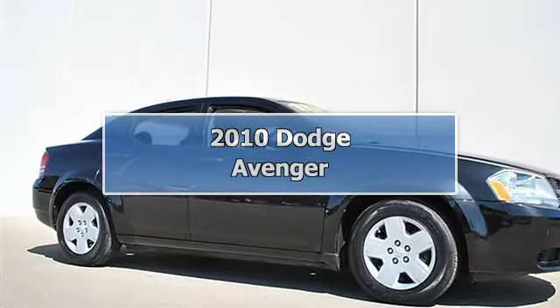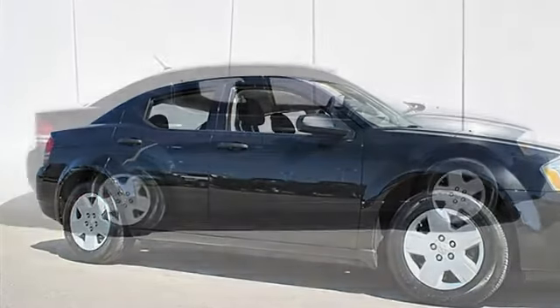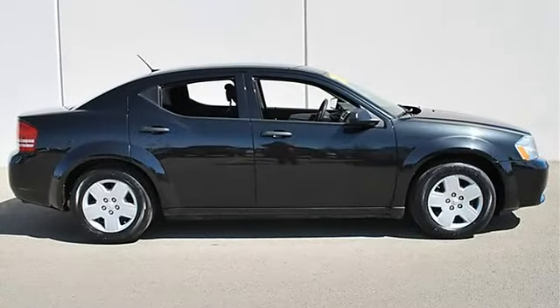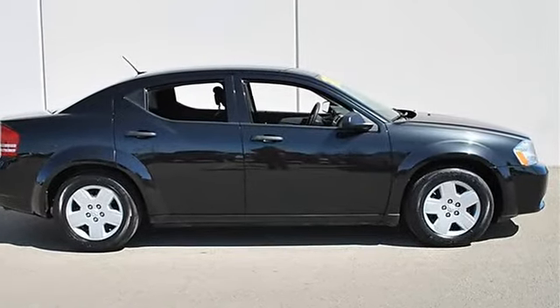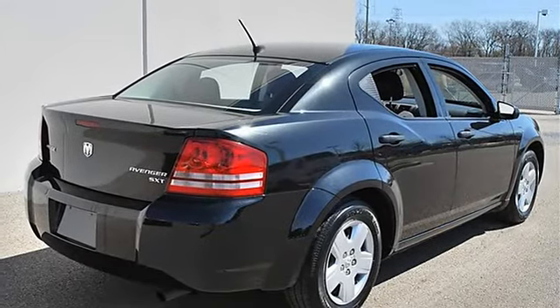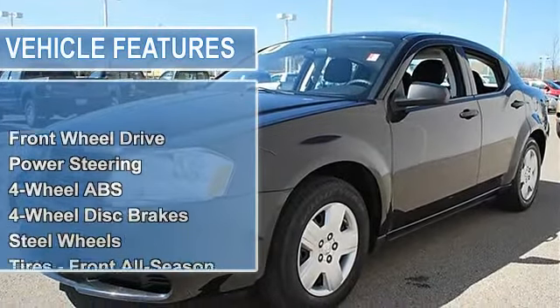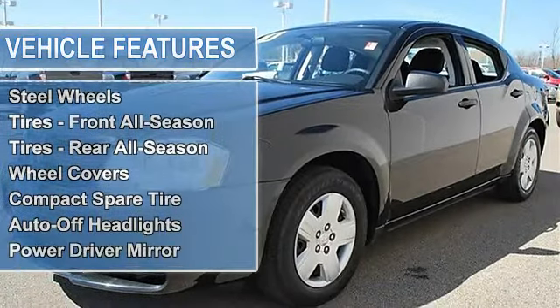2010 Dodge Avenger, four-door car. This vehicle features the following equipment: automatic, gas, I4 2.4L 144, FWD front-wheel drive, power steering, four-wheel anti-lock brake system, four-wheel disc brakes, steel wheels, front all-season tires, rear all-season tires.